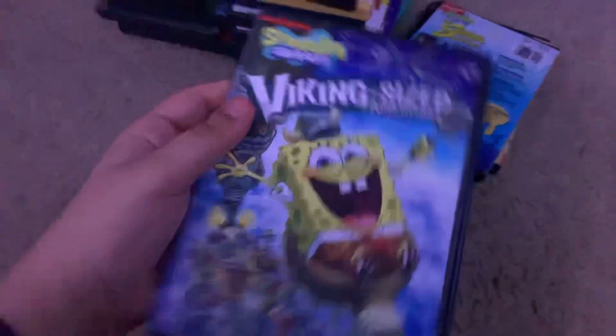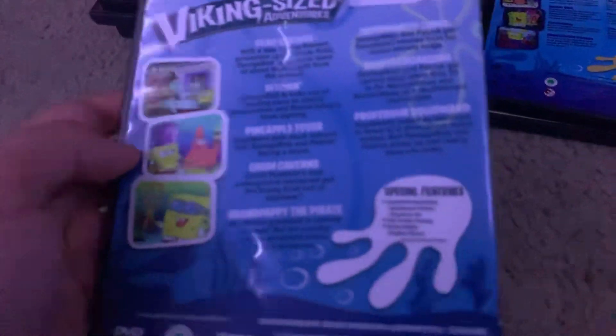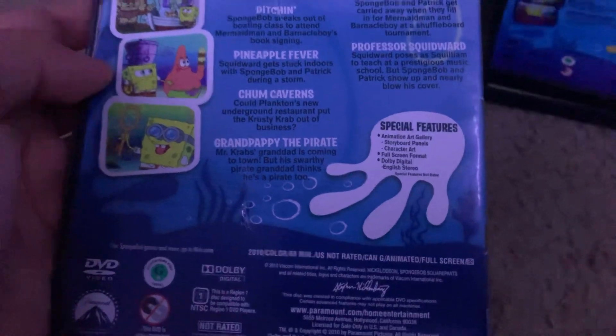Here's Viking-Sized Adventures from 2010. Here's the spine and the back. And I have another SpongeBob DVD coming in the mail — that being Truth or Square — which I'll just show in my next update, which will be between the 22nd and 25th. Special features are Animation and Art Gallery, Storybook House, and Character Art. 88 minutes. Here's the disc — you can see me and the camera in there. It's an Indigo case.